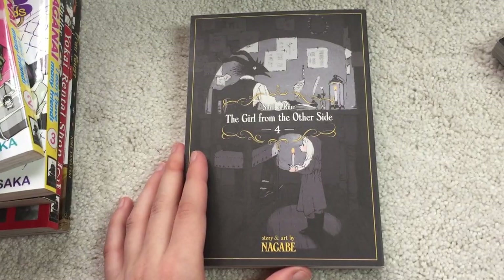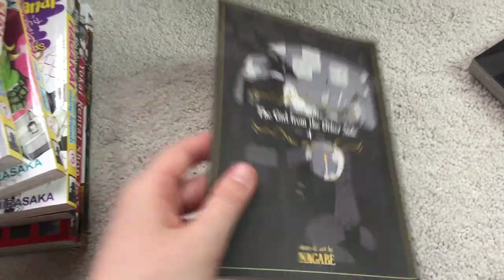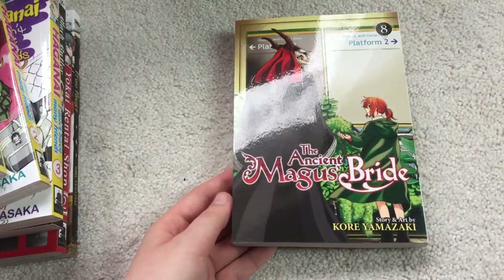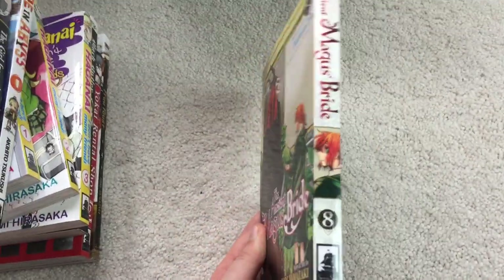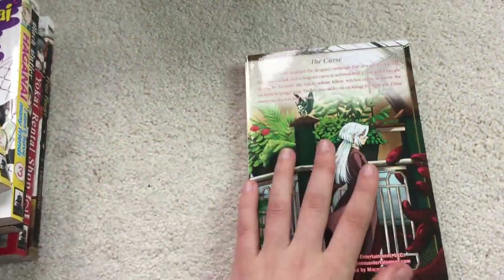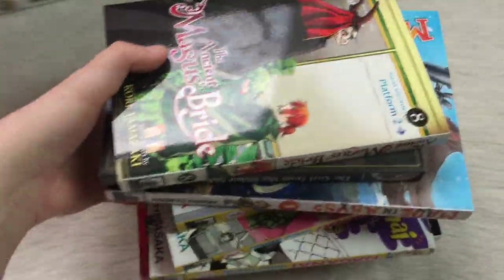The Girl from the Other Side Volume 4 — still kind of like this series, it's still continuing on, no drop in quality so far. The Ancient Magus Bride Volume 8. It'll be a while since we get the next volume, since we're pretty much caught up in Japan, but still loving this series. It's definitely one of my favorite releases as of yet. So those are all the newer volumes I got.